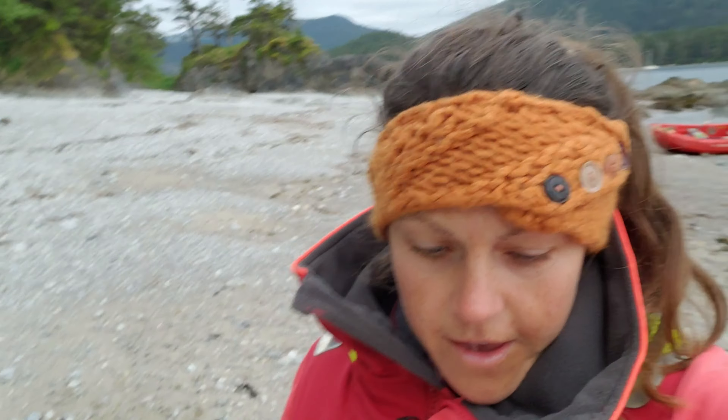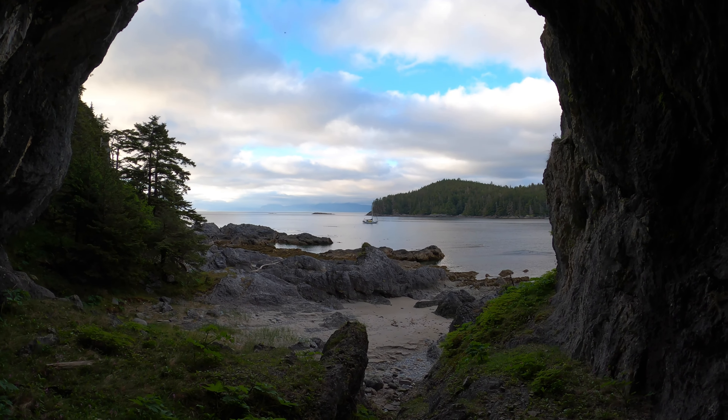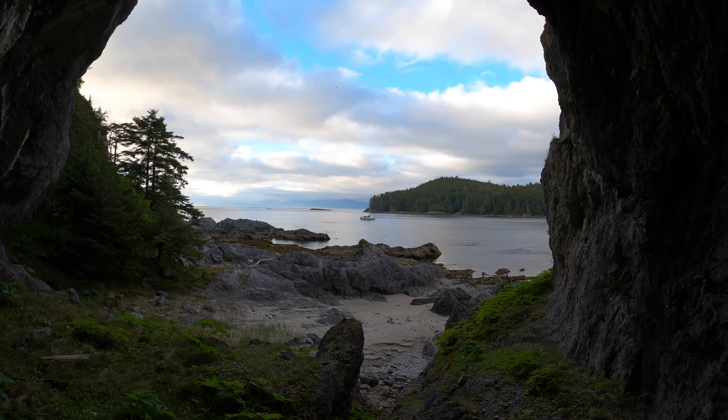We landed on the beach here on Coronation Island — white sandy beaches and some sea caves, so we're going to go check out what's in those caves. It's white sand. You don't see this all the time in Alaska. Don't clear the water — yes!